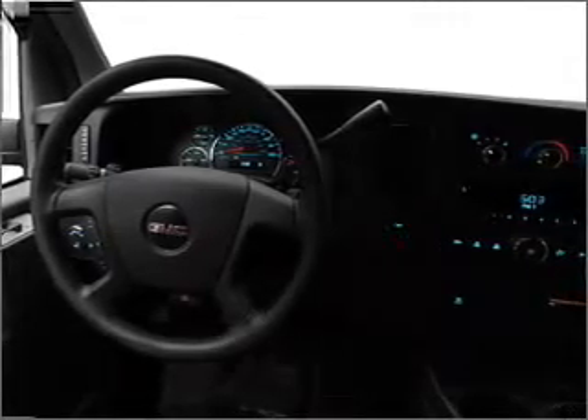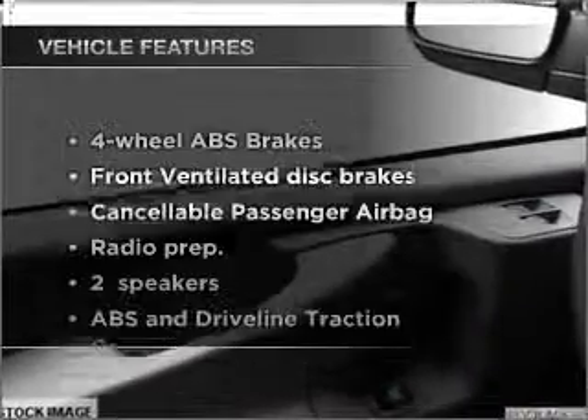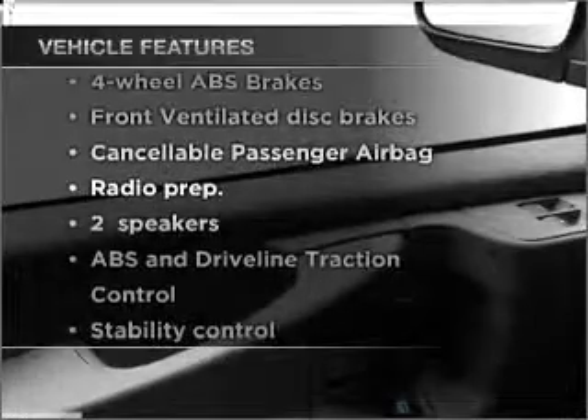Brake safely with the anti-lock braking system. And with these notable features, you won't want to miss out on the opportunity to own this amazing ride. Air conditioning, power steering, an alarm system.